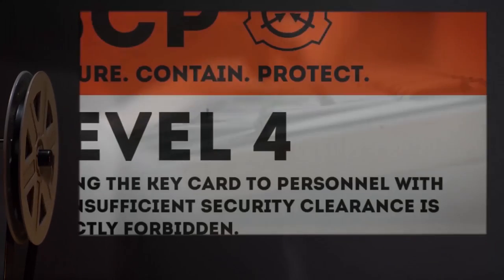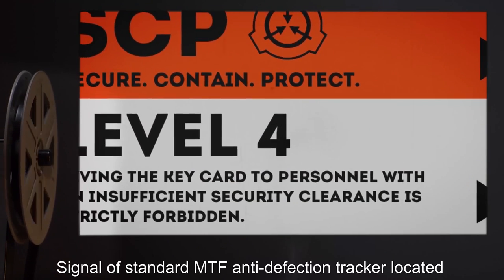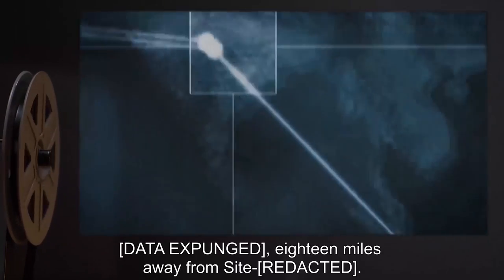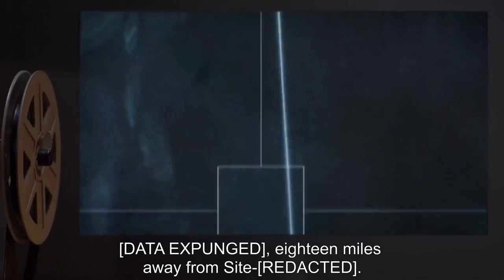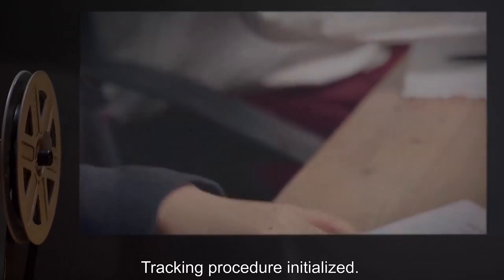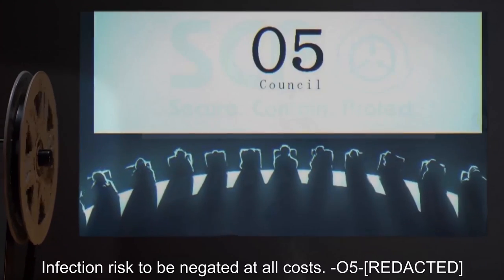Addendum 4 — Security Level 4 Announcement: Signal of standard MTF anti-defection tracker located [data expunged], 18 miles away from site. Signal associated with Flamer Tell. Tracking procedure initialized. Infection risk to be negated at all costs. — O5 [redacted].